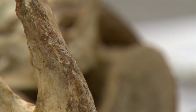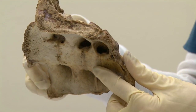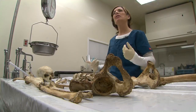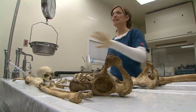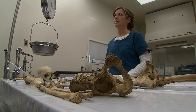With a skeletal remains case, we are immediately working at a deficit. We don't have an eye color or a hair color, or the way somebody walked or their gait, or the way their voice sounded. This is what we have. But as an anthropologist, this is enough for me to give investigators the tools they need to find out who this is.